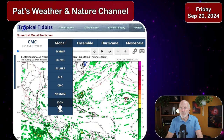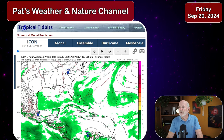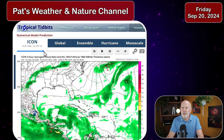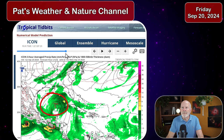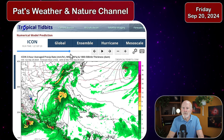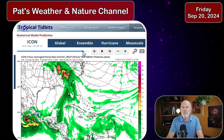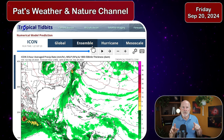Last, let's look at the German ICON model. Using the 12 Zulu Friday run — just like everybody else, it shows little development until the middle of next week, then shows a storm system developing and bringing it further east than the other models. So these models are jumping around all over the place, and that's expected with a system like this. It hasn't developed yet, and when systems are not developed, the computer models have a really hard time deciding where the systems will go and how they will develop.